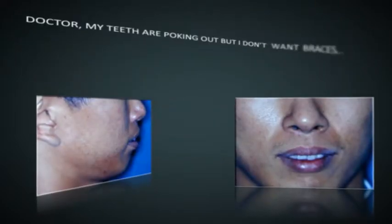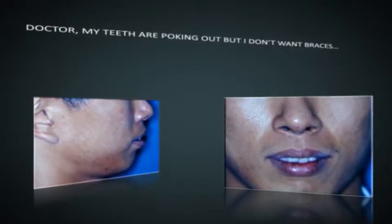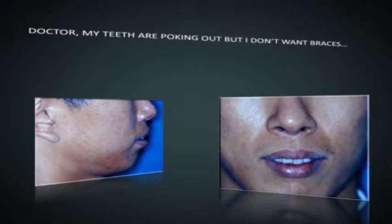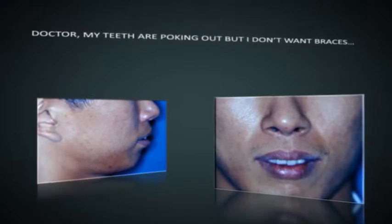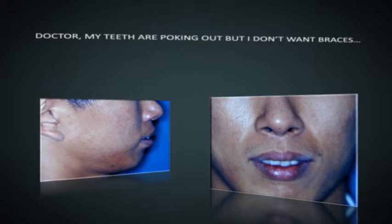This young man complained that his teeth were too protruding and would like for them to be set inwards. Due to constraints of work commitments, he is unable to undergo orthodontics for two years. To achieve his objective with surgery alone, the four teeth were removed and each jaw was repositioned inwards.